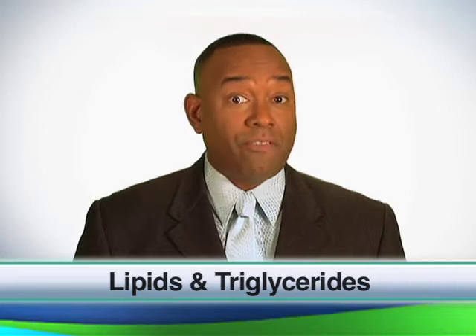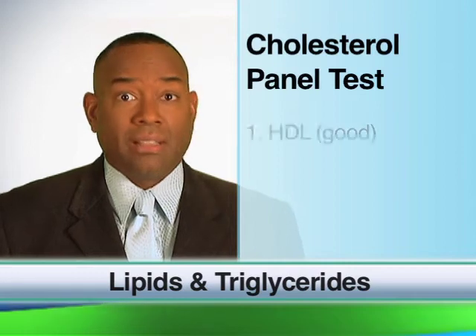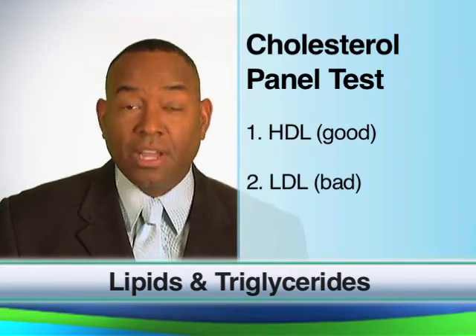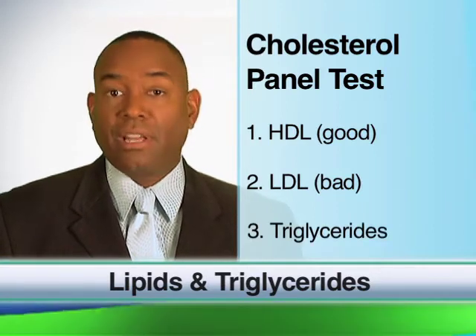Triglycerides are a type of fat that your body uses to store energy. During your cholesterol panel test, the lab technician will test for your good cholesterol, called your HDL, your bad cholesterol, called your LDL, and triglyceride levels in your blood.